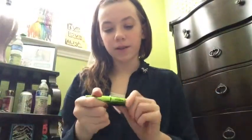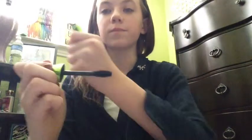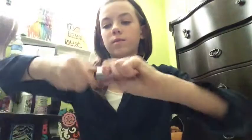I have the Organic Wear by Physicians Formula, and They're Real by Benefit, and this lip gloss.